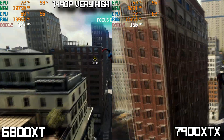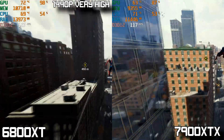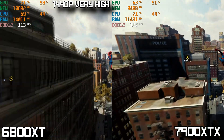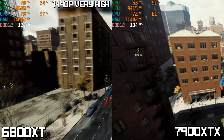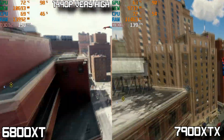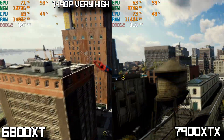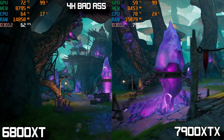At 1440p very high with ray tracing off, both cards average well over 100 FPS, with the 7900 XTX around the 160s and the 6800 XT around the 120s. The 6800 XT does see larger dips into the 80s on occasion. On the 7900 XTX, I'm still experiencing strange pauses and asset loading when swinging around. Both cards are pretty overkill at this resolution, but for the 7900 XTX I'd recommend capping FPS at 144 as it seemed to help with asset loading.